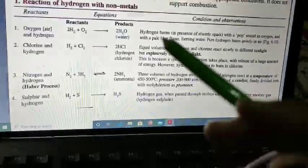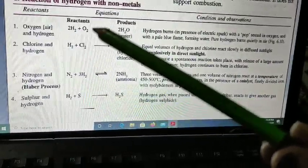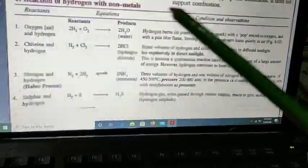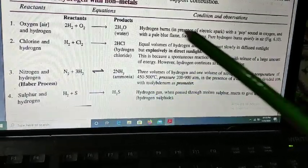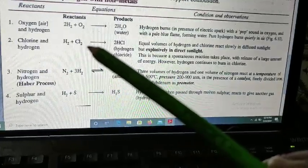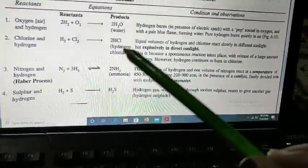Reaction of hydrogen with non-metals. When hydrogen reacts with oxygen, hydrogen burns in the presence of oxygen with a pop sound, producing a pale blue flame and forming water. Next, when hydrogen reacts with chlorine — H₂ and Cl₂ in the presence of sunlight — it forms hydrogen chloride, HCl.